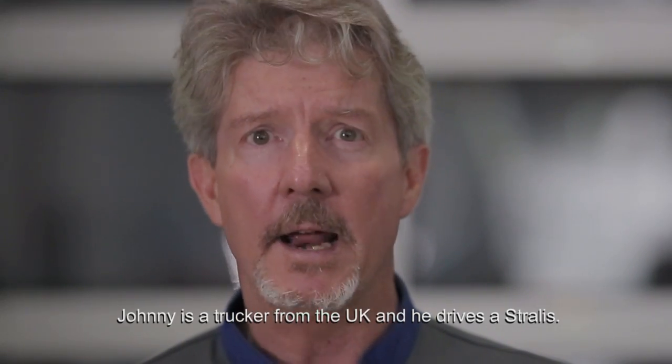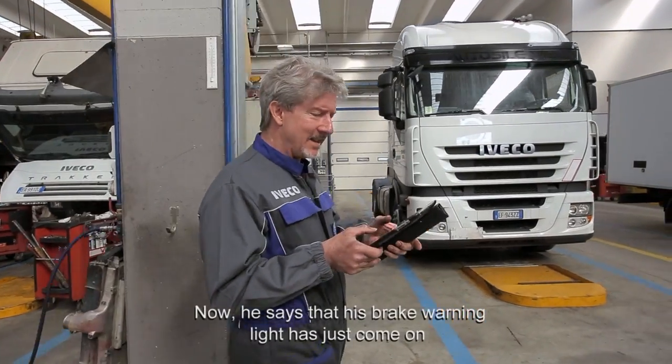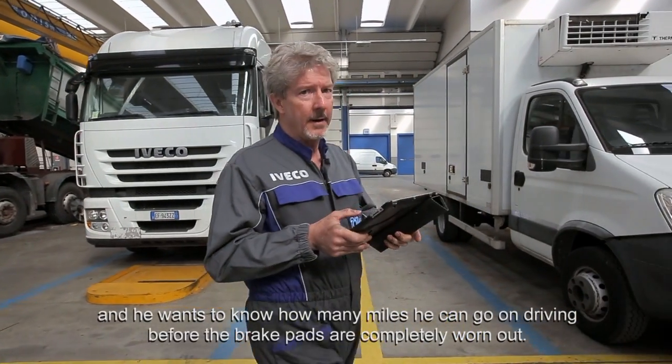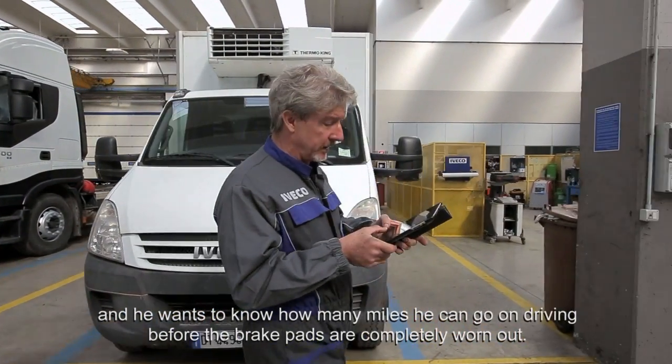Hi everyone. Johnny's a trucker from the UK and he drives a Stralis. He says that his brake warning light has just come on, and he wants to know how many miles he can go on driving before the brake pads are completely worn out.